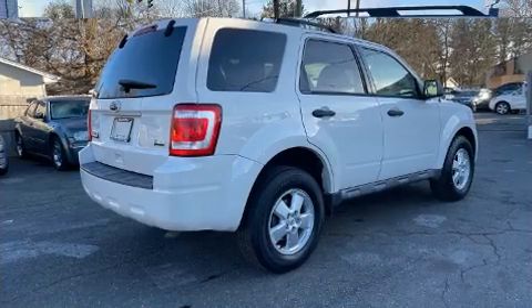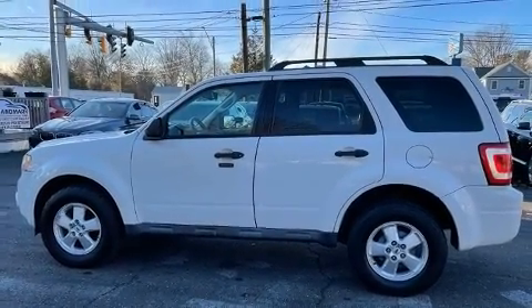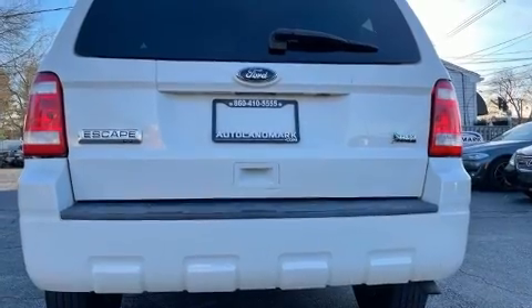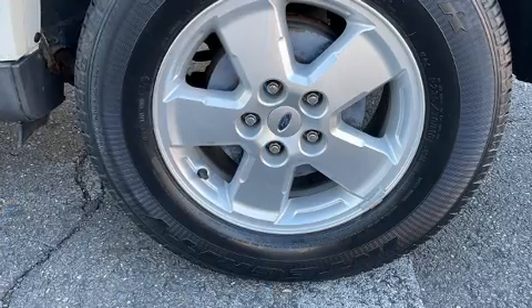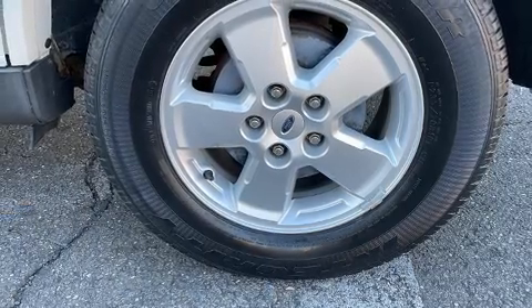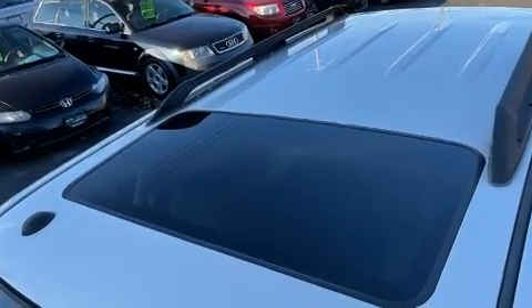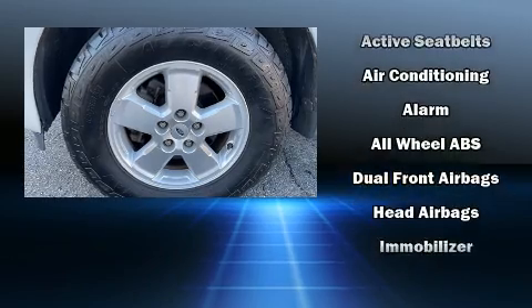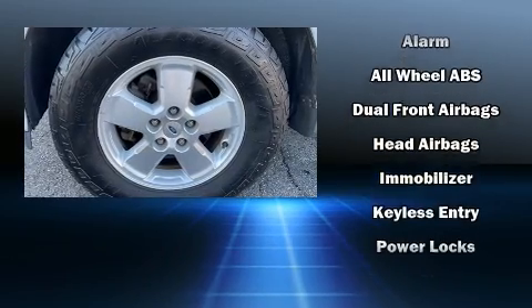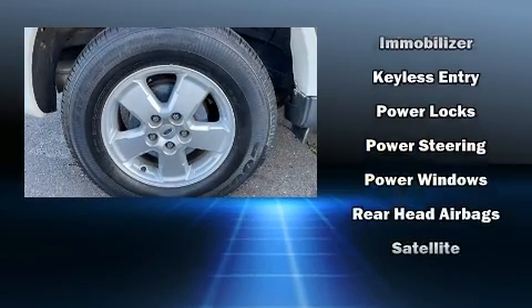Passenger security is always assured thanks to various safety features such as dual front impact airbags, front side impact airbags, traction control, brake assist, a panic alarm, and ABS brakes. Various mechanical systems are monitored by electronic stability control, keeping you on your intended path.